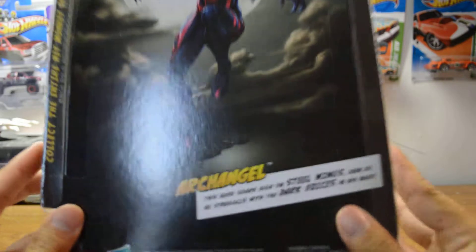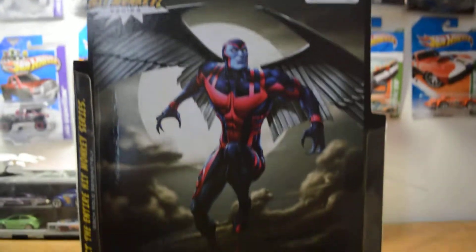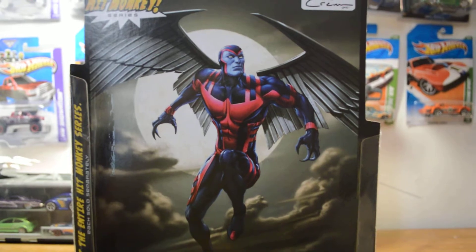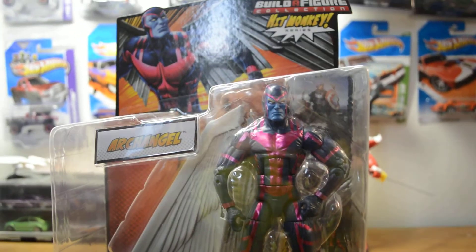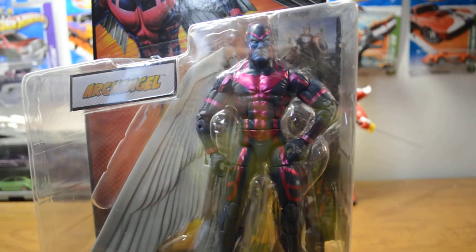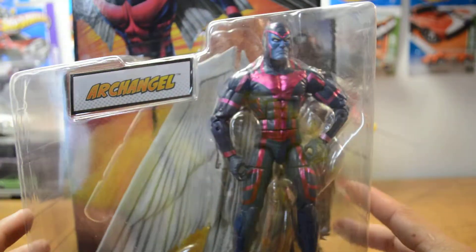Here is Archangel itself. Here is the artwork. I'm very very happy to have this in my hand. The artwork is phenomenal, it's very nice. And the figure itself is very spot on. Great looking. Check the scope out — the wings in the back.